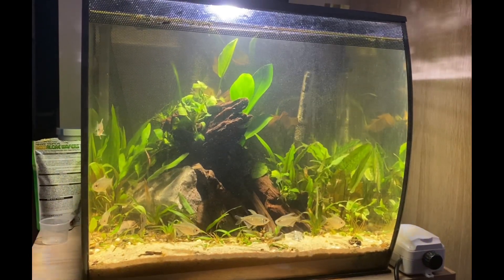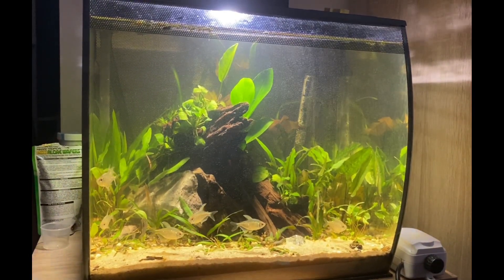Hi guys, welcome to my channel. This is Adam and I'm going to be showing you my fish tank today.